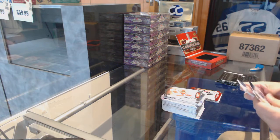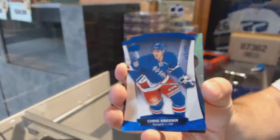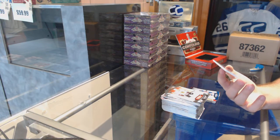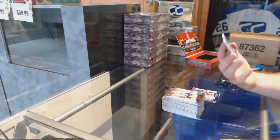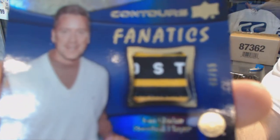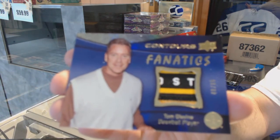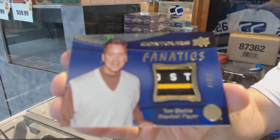Oh, that's pretty freaking cool. We've got for the Rangers, Crider, number to 499. And we have a Fanatics patch for the Boston Bruins, number to 65, Tom Glavin. That's a really cool piece too.